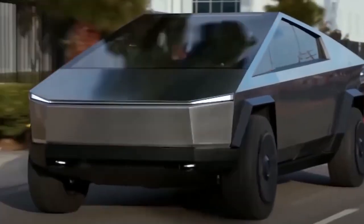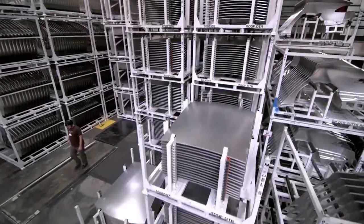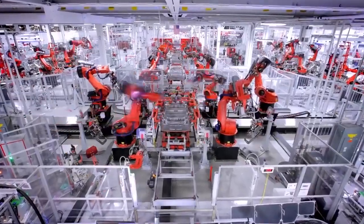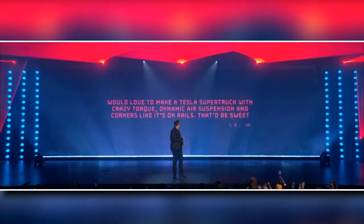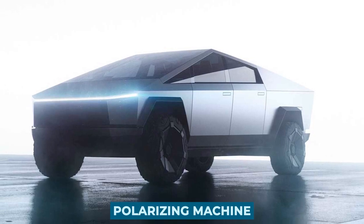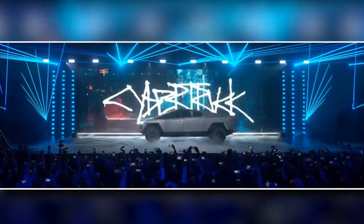The Tesla Cybertruck is a concept vehicle developed by Tesla. Even those who are not regularly following the automotive business are likely to be aware of this wacky electric truck, which was unveiled by Tesla CEO Elon Musk back in November of last year. There's no doubt about it, it's a polarizing machine. Apart from what everyone thinks of the truck, what do we know about it now, two years after it was first seen?